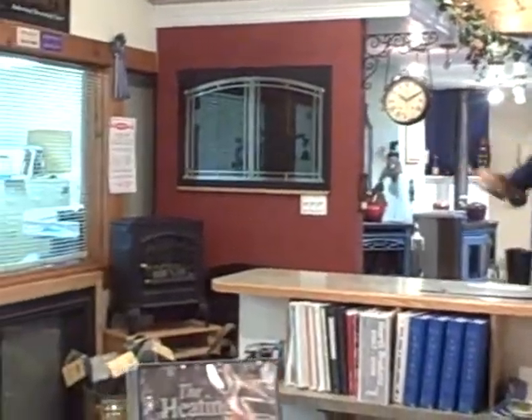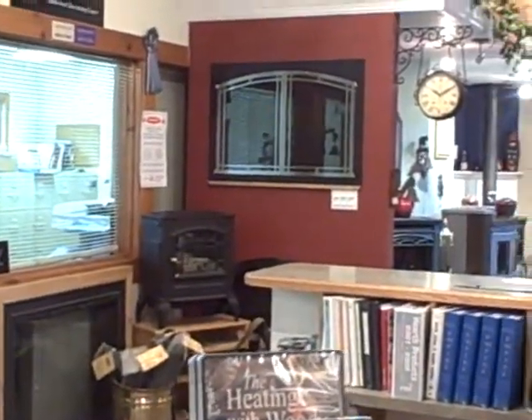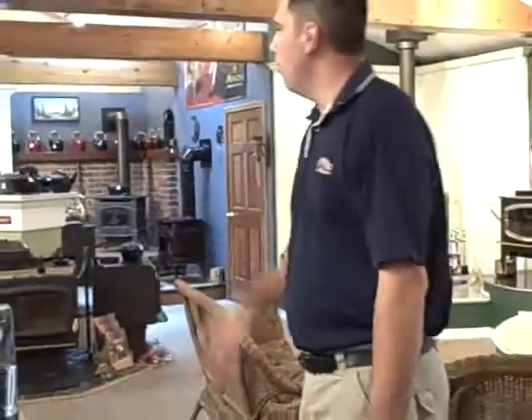We also offer a full line of glass doors. Whether it's a zero clearance fireplace, a full masonry fireplace, or a custom stone fireplace, we have a set of glass doors that will fit perfectly for your situation.